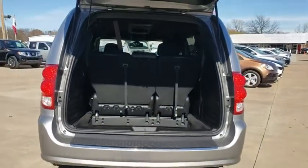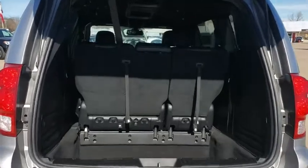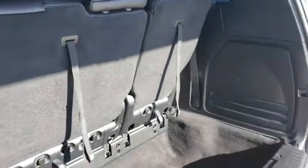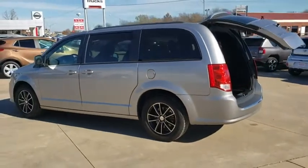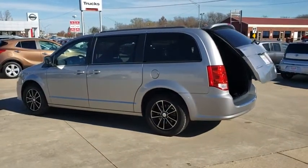This vehicle has less than 50,000 miles. Here are some of this vehicle's great options: backup camera, anti-lock braking system, power liftgate, steering wheel audio controls, traction control, stability control, and power passenger seat.